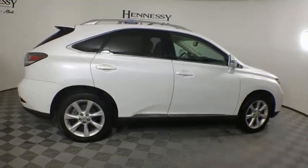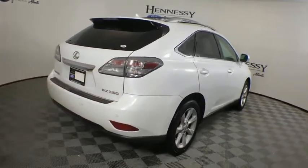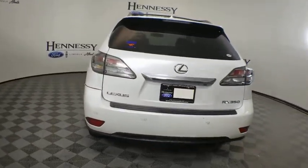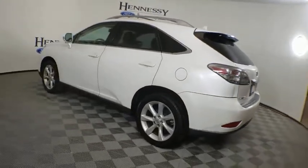This vehicle has less than 80,000 miles. Here are some of this vehicle's great options: CD changer, backup monitor, traction control, power passenger seat, stability control, anti-lock braking system, steering wheel audio control, keyless entry.